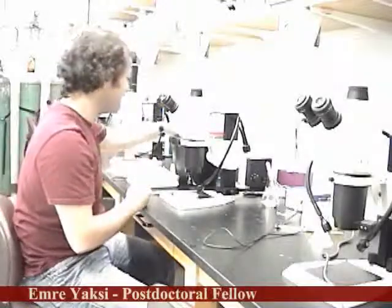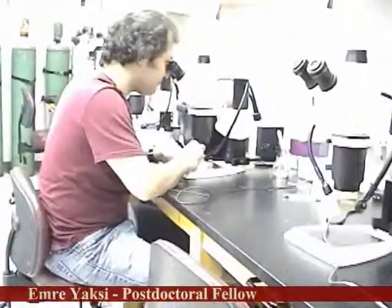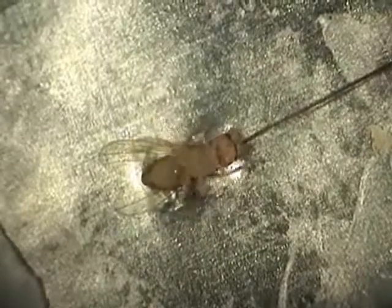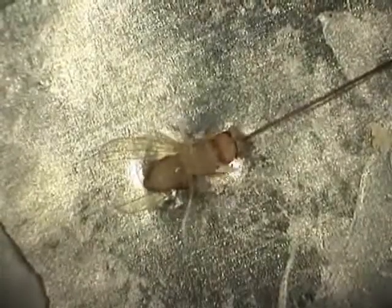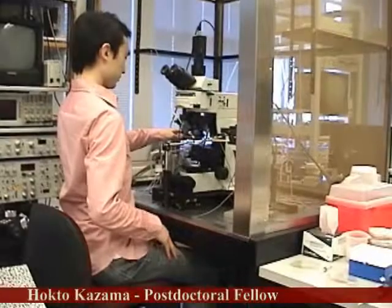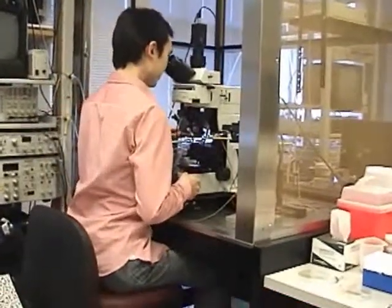Flies are cold anesthetized by placing them in a glass vial and submerging the vial in ice water. A custom-sized hole is cut into an aluminum foil recording chamber. This foil restrains the fly during the recording. The fly is secured into position using wax, and the antennae are tucked underneath. Fine forceps are used to remove the head cuticle and reveal the brain. Patch clamp recordings are performed at the rig using patch clamp amplifiers and other standard electrophysiology equipment.